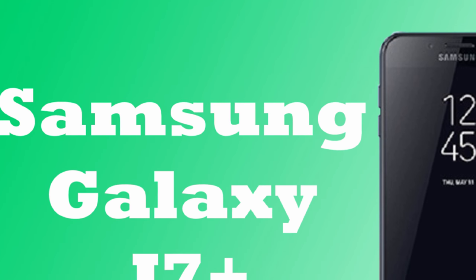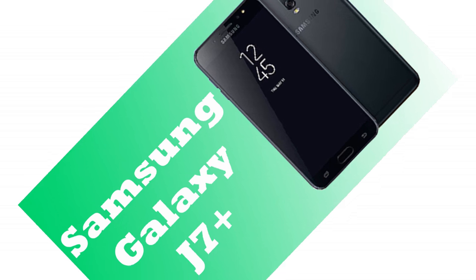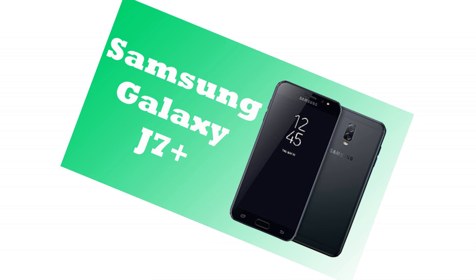Samsung Galaxy J7 Plus is carrying a 5.5 inches LCD display which has 1080 by 1920 pixels resolution to support best movies and views. It will use 4GB RAM to offer blazing fast multitasking and gaming speed.